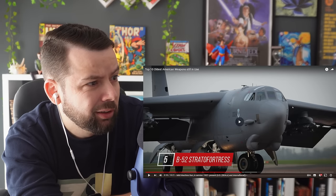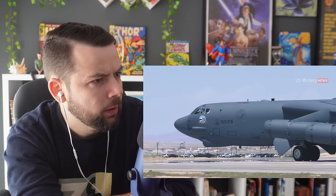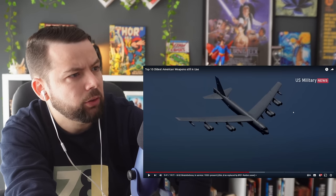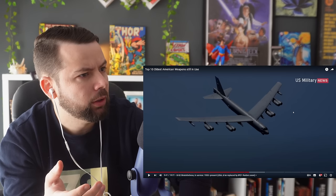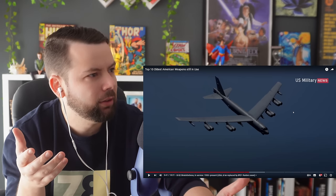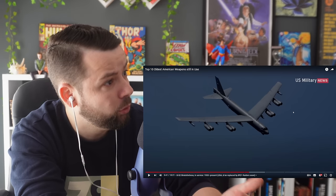Number 5: B-52 Stratofortress. The Boeing B-52 Stratofortress is an American long-range subsonic jet-powered strategic bomber. The B-52 was designed and built by Boeing, which has continued to provide support and upgrades. It has been in service with the United States Air Force since the 1950s. The bomber is capable of carrying up to 70,000 pounds of weapons. If you really think about technology as a big leap — from the 1920s to the 1950s, probably more progress was made than from the 1950s to today. The technology is amazing, but the leap feels less dramatic now.